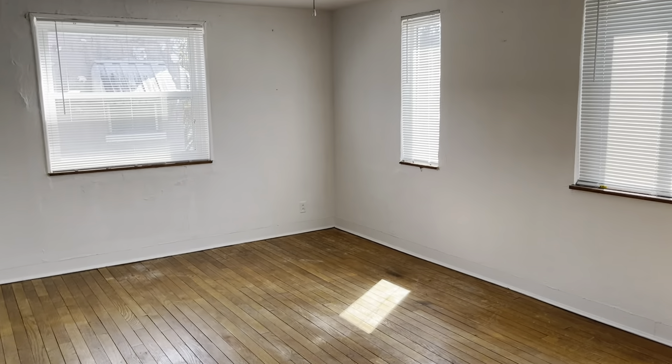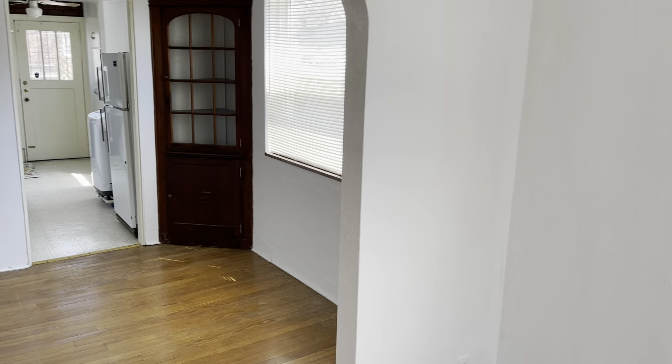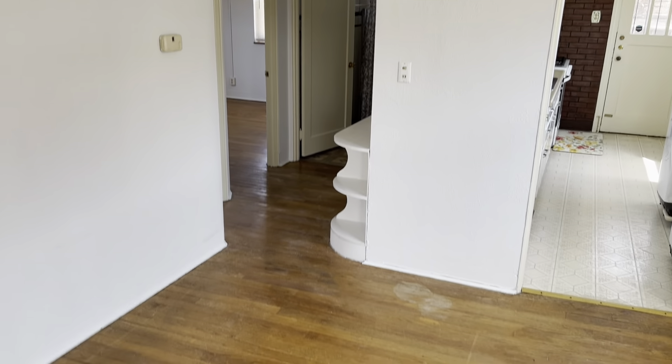It's got original hardwood floors, nice new big windows, ceiling fans in every room, some built-in cabinets and shelving. This is a little dining nook, and this is the living area.